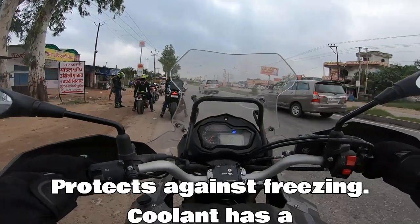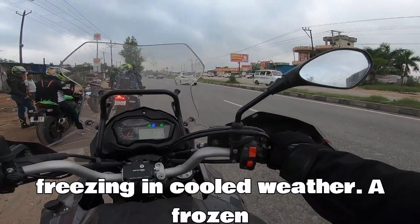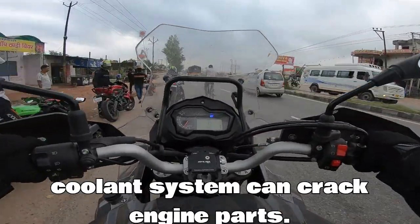Coolant also protects against freezing. It has a lower freezing point than water, preventing the coolant system from freezing in cold weather. A frozen coolant system can crack engine parts.